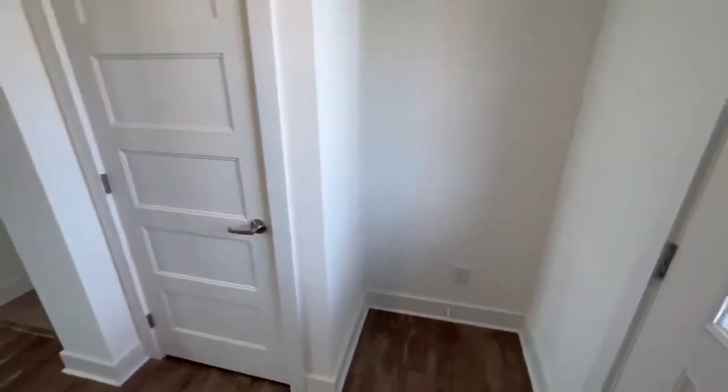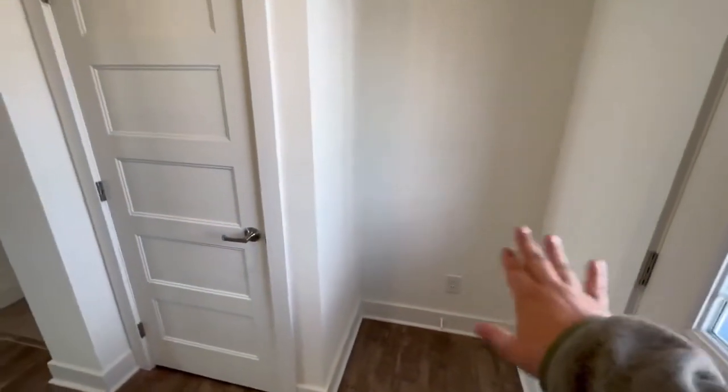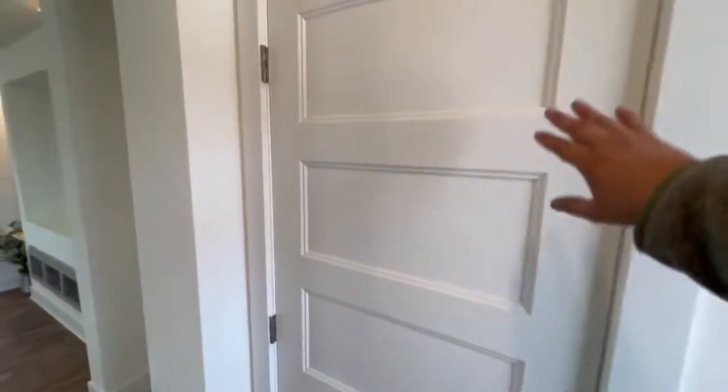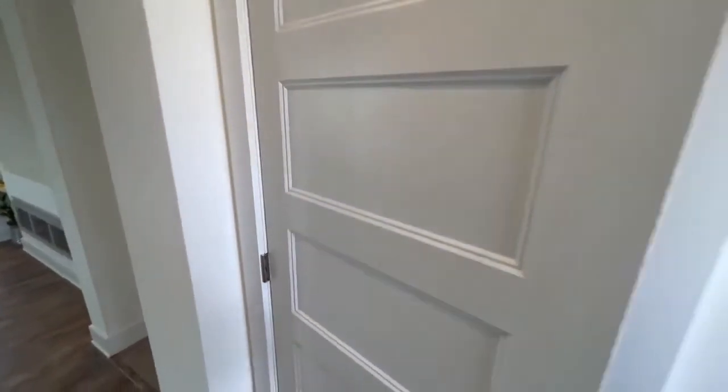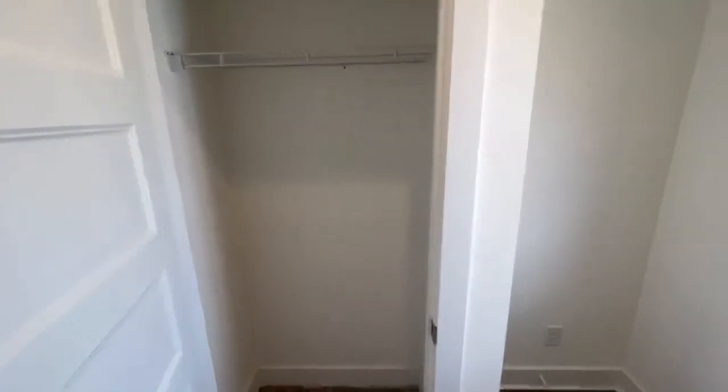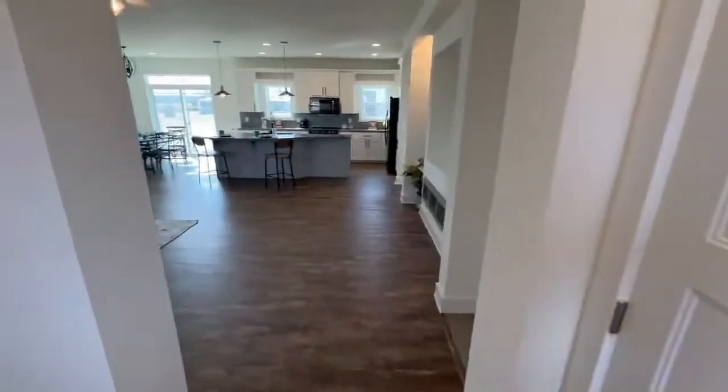You have this nice little foyer here where you can put a little table, decorated for the seasons. I love these five-panel doors used for all the doors, bedrooms, and closets — everything that RNL does. You also have a nice coat closet right at the entry.